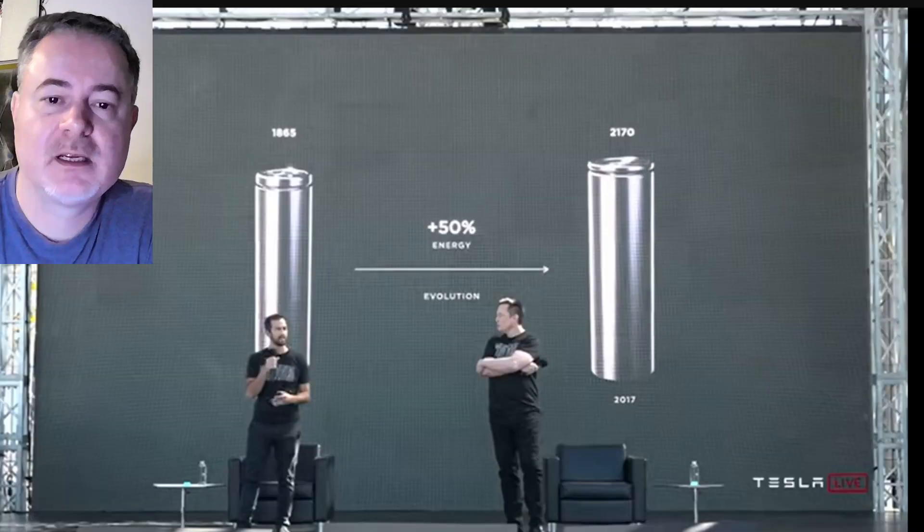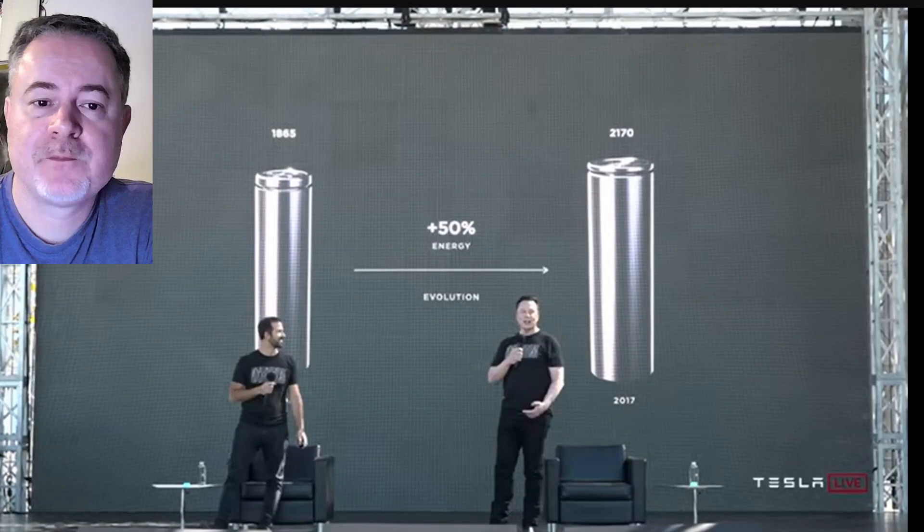Gas cars don't last as long as a battery electric vehicle. A gas car will last maybe 150,000 miles at the most, after which it will just start giving you too many problems. A battery electric vehicle, though, will last you between 300,000 miles and 500,000 miles — at the very least, two and a half times as long.